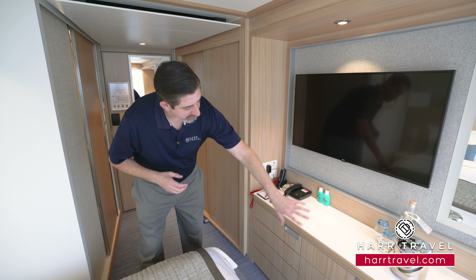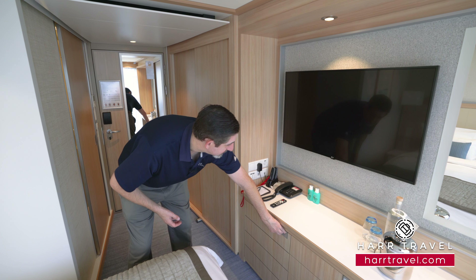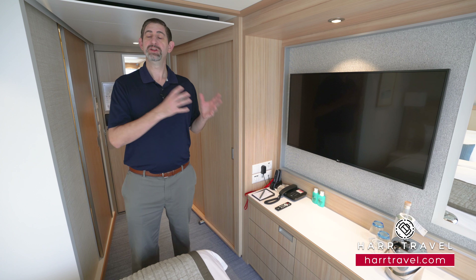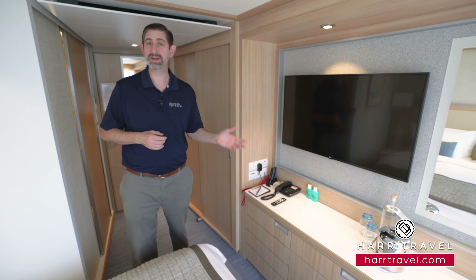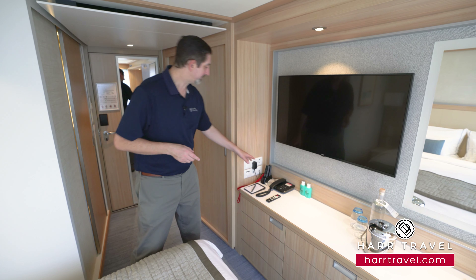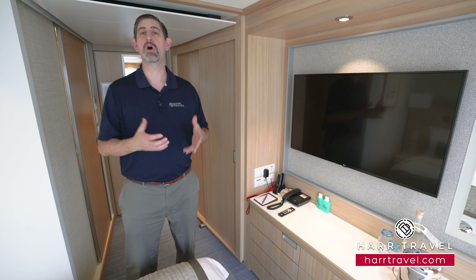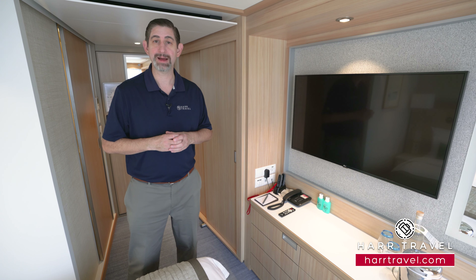As we head into the bedroom area, you'll find more storage underneath with drawers, a complimentary mini fridge, and a nice large flat-panel TV that's fully interactive — you can see what's going on throughout the ship, watch on-demand movies, TV shows, and your favorite news channels. Over here you'll find these quiet box devices, which you'll utilize for all of your tours — you'll have that complimentary tour at each and every single stop that you visit.